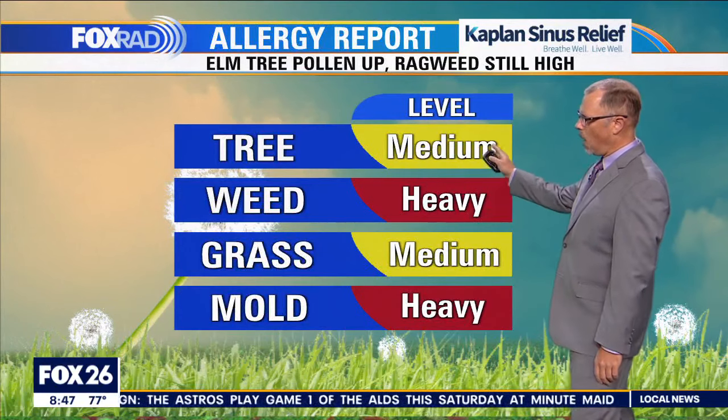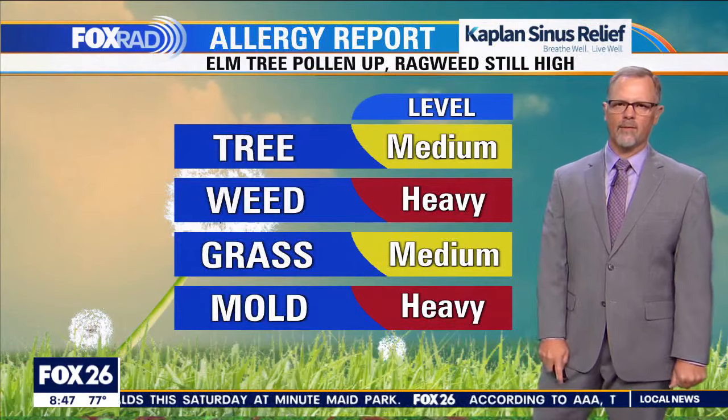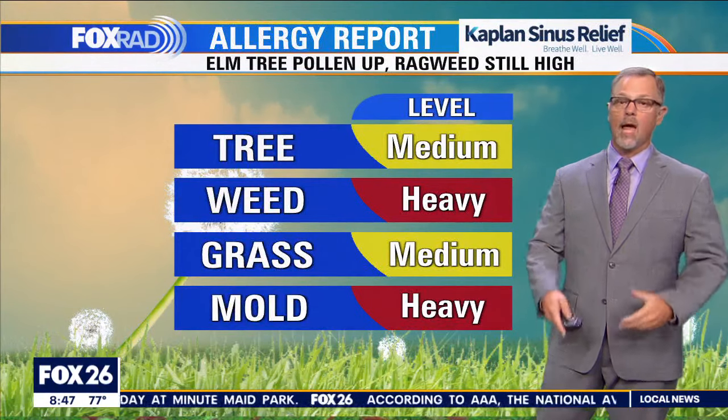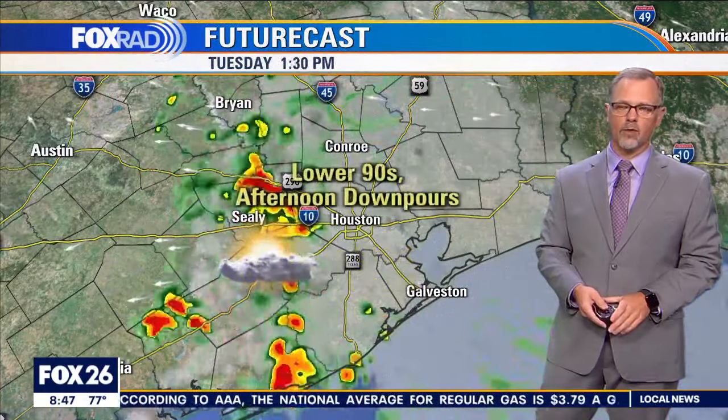Our allergen report: the elm tree pollen has kicked up over the weekend. Ragweed is still really what's given us most of the issues out there, and of course anytime we can get some rain, that helps wash some of this out of the atmosphere for sure.